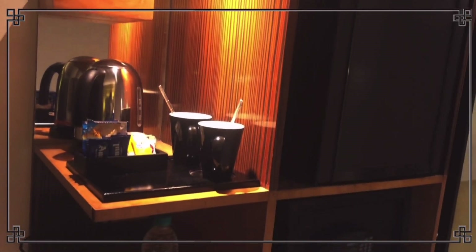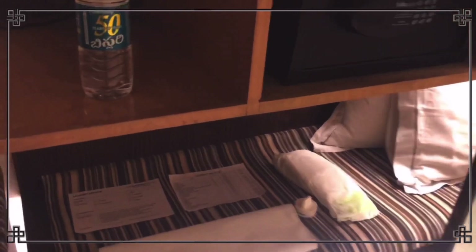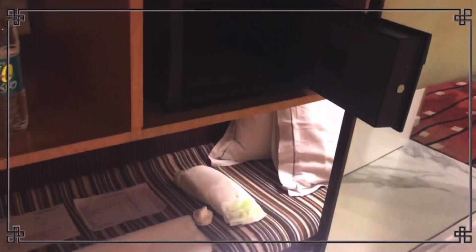The room has a flat LED screen TV and free Wi-Fi. There are coffee making facilities and a locker. There is a mini fridge, but drinks are not provided inside. There are also 24-hour laundry facilities available.